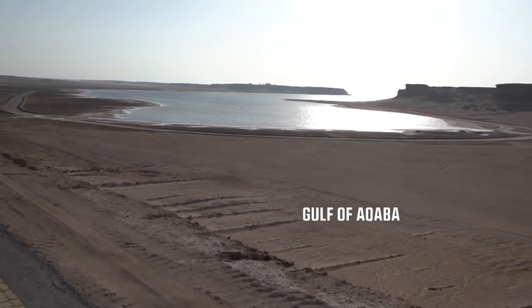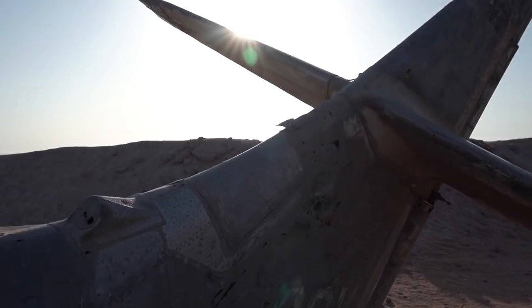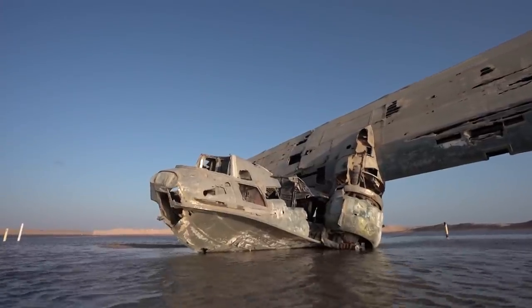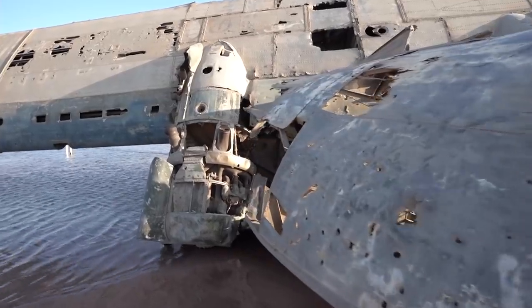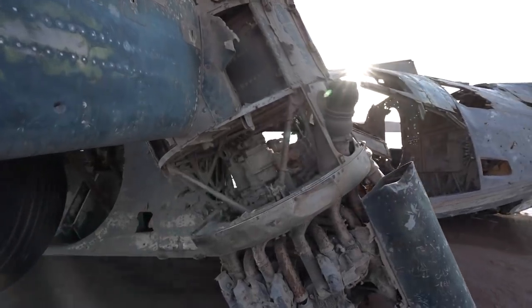Further along the coastline is another abandoned vessel: an American military seaplane built in the 1930s. This PBY Catalina has laid here since 1960 after its owner had a skirmish with local Bedouins who thought that they were under attack. These wreckages have become part of local folklore and are now popular destinations for tourists from far and wide.